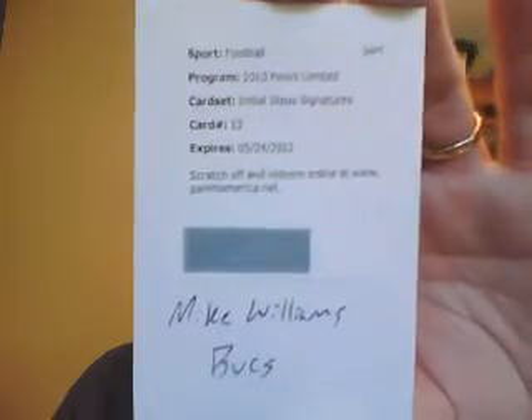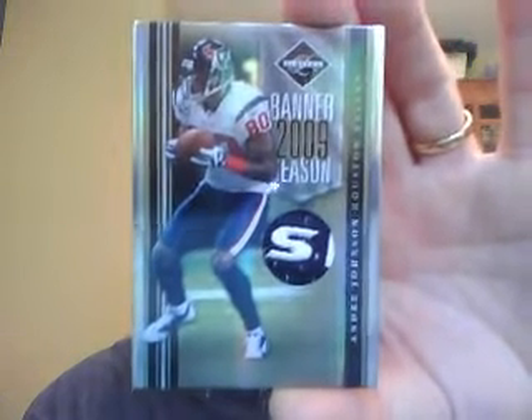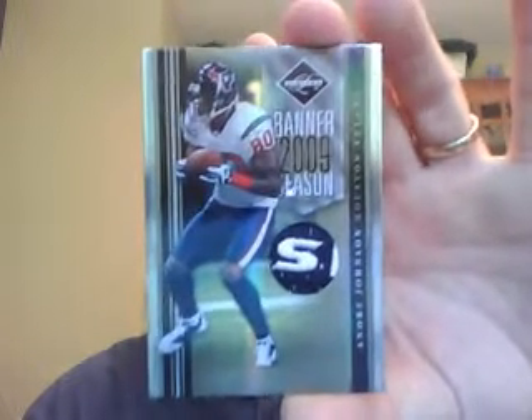The Bucs got one hit in the break — pretty decent one. Initial Steps card number 13, Mike Williams. That's pretty sweet. The Texans got one hit, and I like the hit. It's a very sick patch of Andre Johnson, part of the Texans logo on the front of the jersey, numbered to 250. If you're going to get one hit with the Texans, it's not a bad one to get.